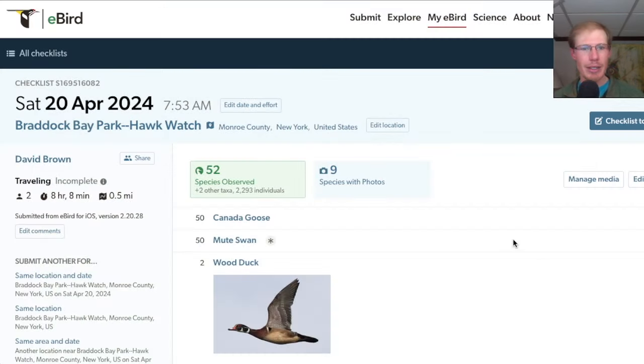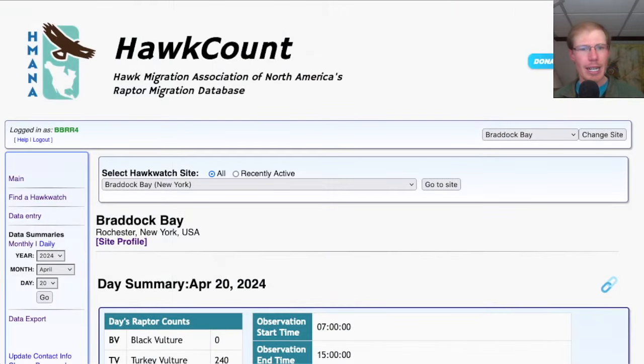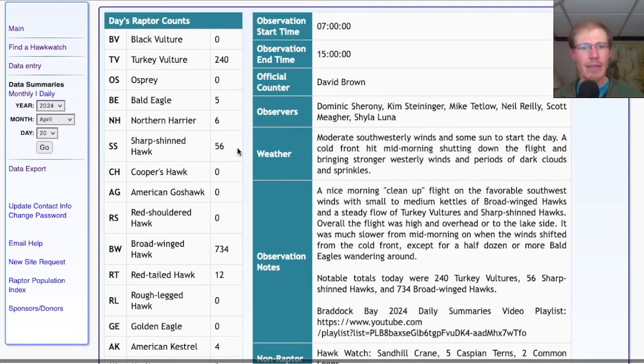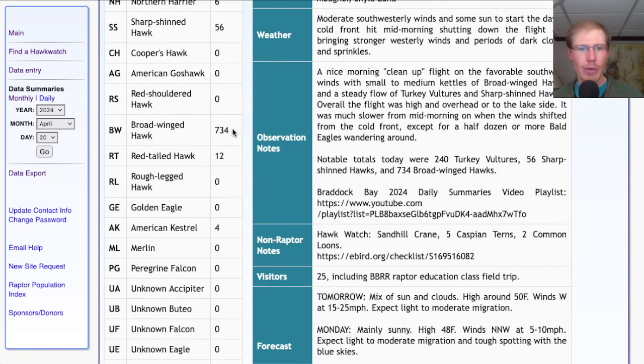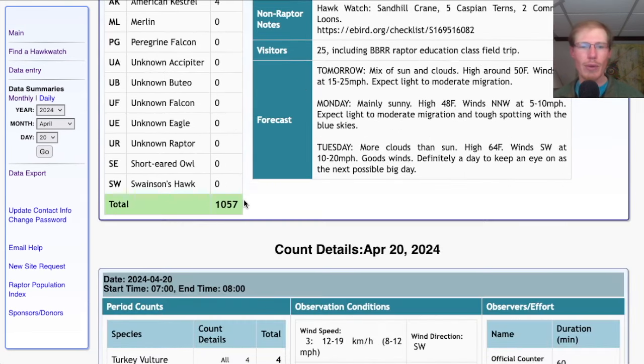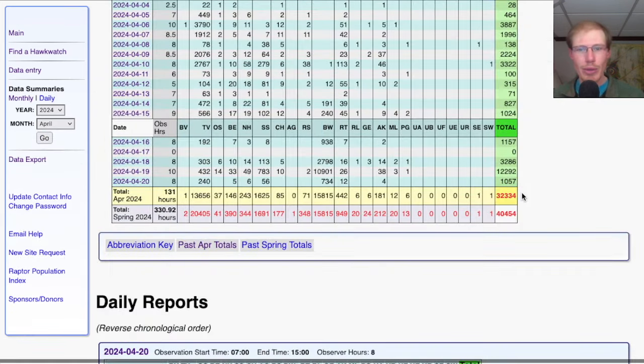Taking a look at the eBird list, today we had 52 species out at the hawk watch. For our migrant raptor totals: 240 turkey vultures, 5 bald eagles, 6 northern harriers, 56 sharp-shinned hawks, 734 broad-winged hawks, 12 red-tailed hawks, and 4 American kestrels, for a total of 1,057 — not a bad little cleanup flight after yesterday's huge day with more than 12,000 migrating raptors. That brings the April total to 32,334 and the season total to 40,454.